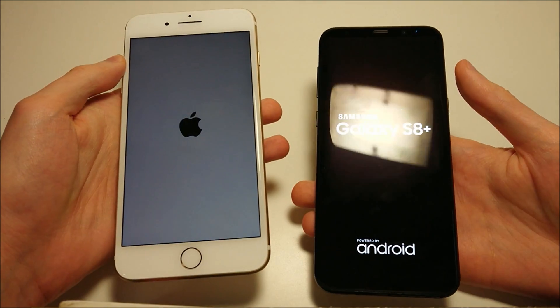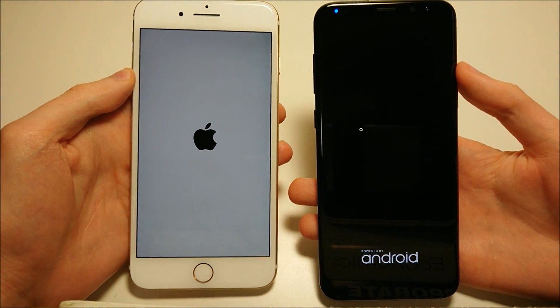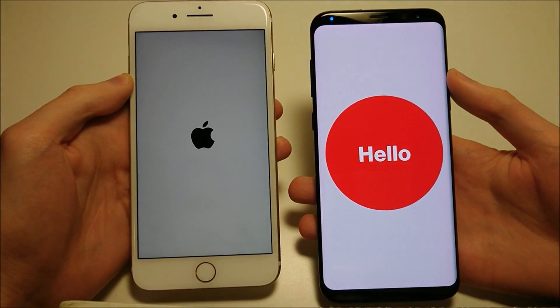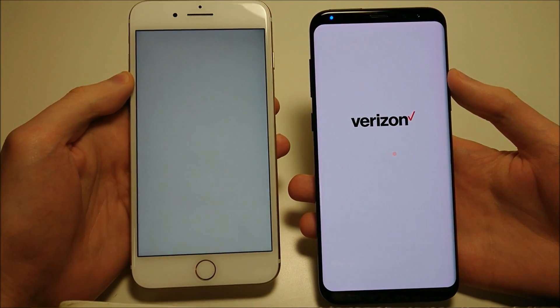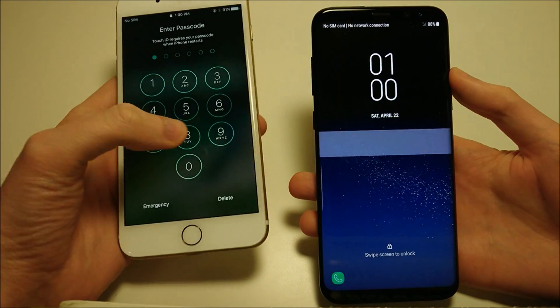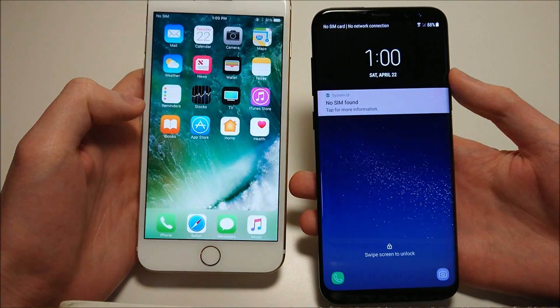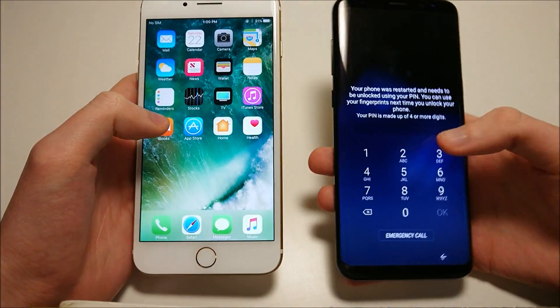These two phones are the most popular on the market, which makes this a really interesting match-up. Now the Galaxy S8 Plus is brand new, while the iPhone by comparison is around 7 months old at this point, but still your best option from Apple until this fall. Apple has extremely fast boot-up time — I believe that's the fastest on the market for any phone. And the Galaxy is still very fast as well.